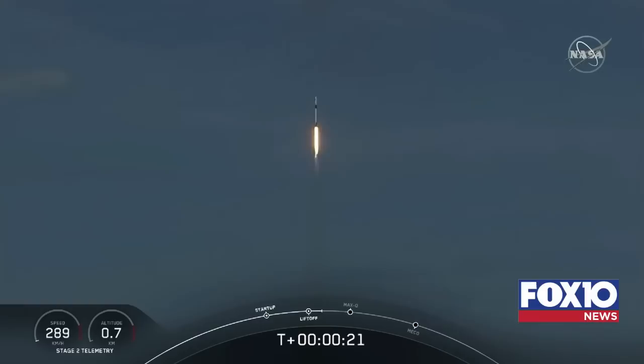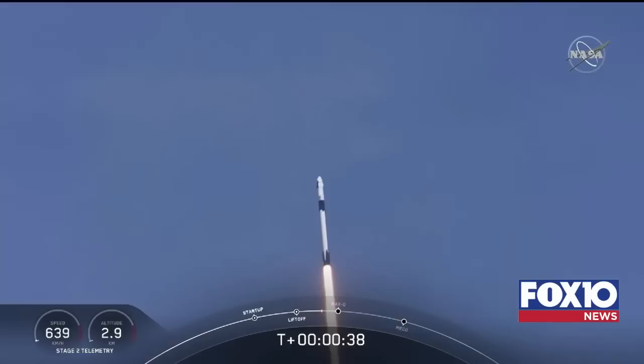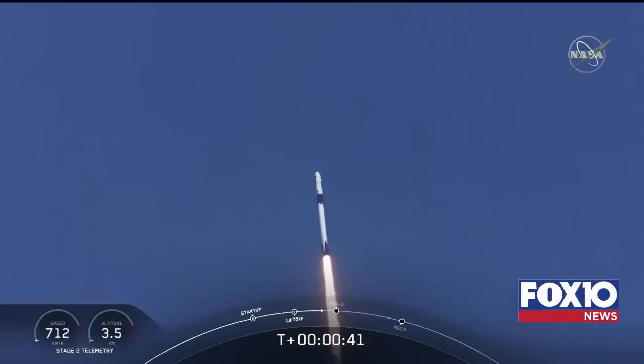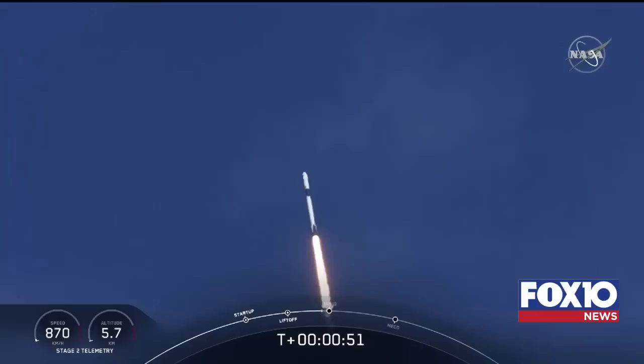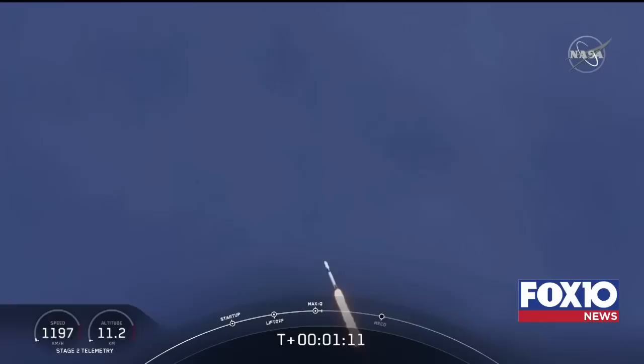Stage one propulsion is nominal. 20 seconds into flight — stage one propulsion is nominal. T-plus 30 seconds into this historic mission, flying crew onboard Dragon and Falcon 9. Falcon power telemetry nominal. M1D throttle down — we're throttling down to get ready for the period of maximum dynamic pressure. We're in the throttle bucket. All systems are go. Vehicle is supersonic — we've exceeded Mach 1 on the Falcon 9. M1D throttle up — we're throttling back up to full power as we're through Max-Q.